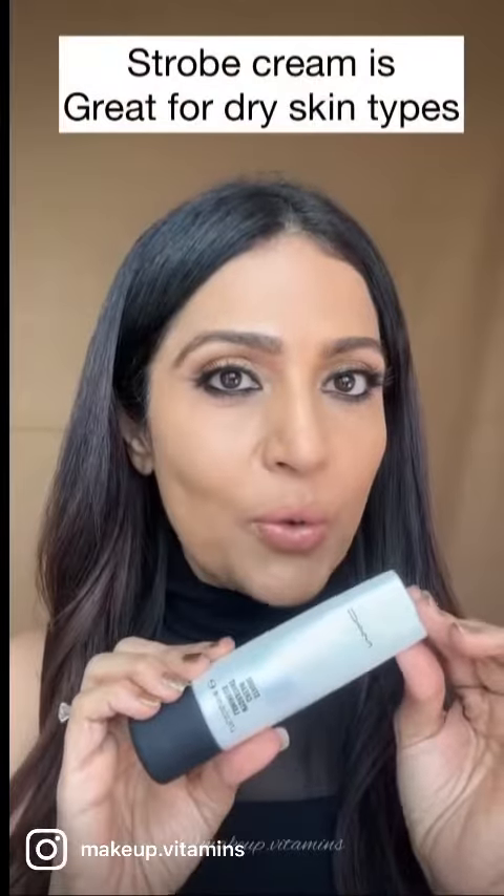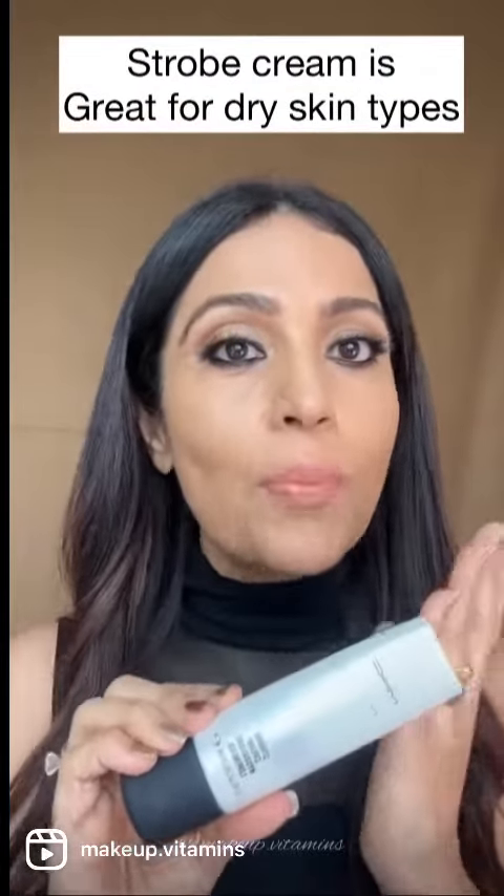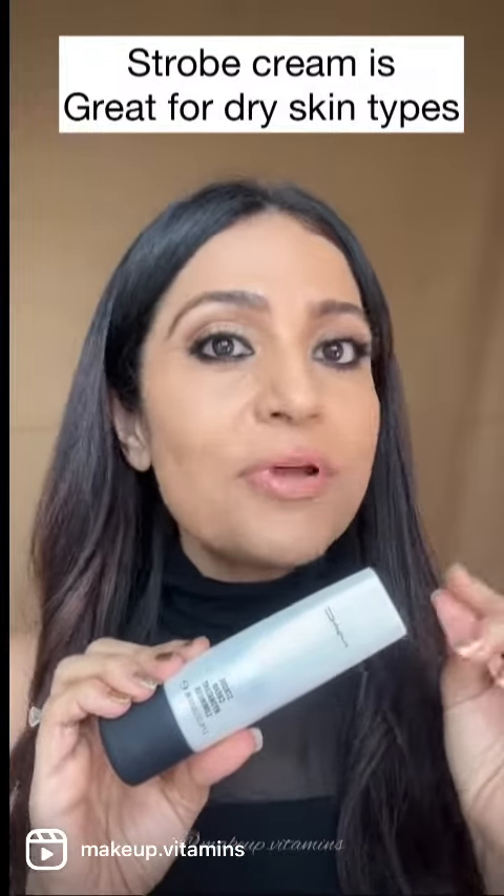For dry skin type, strobing is a great option. Normally this is in cream format. Before starting makeup, you can apply the product to your face or mix it into your foundation.